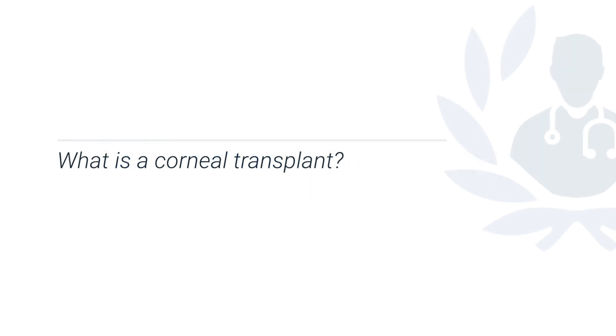The cornea is the clear window at the front of the eye and it's really important for focusing vision to the back of the eye.